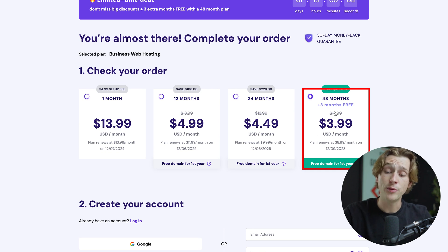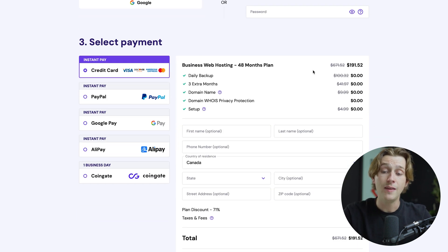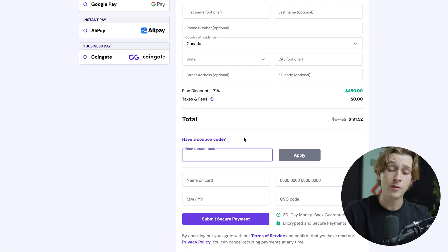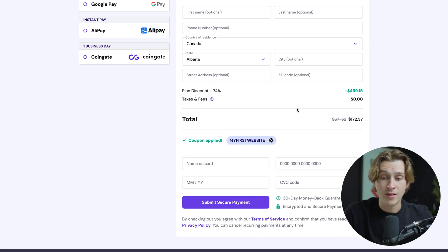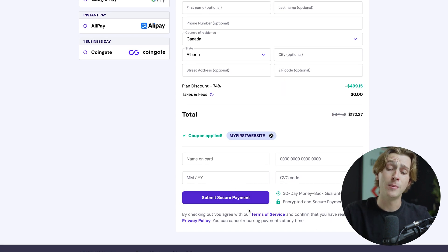Plus, we're still getting those three free months on top of that. Once we scroll down, it'll ask us to create a quick account with an email and a password, then we select our payment option. We also want to make sure to get an even better discount by hitting the 'Have a coupon code?' button. We'll enter the code IFIRSTWEBSITE — all capitals, no spaces — and hit Apply. Once you've done that, we'll get an even greater discount applied, giving us more savings. Enter your card details, hit Submit Secure Payment, and you can get started with Hostinger.